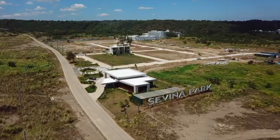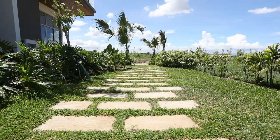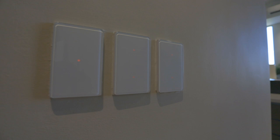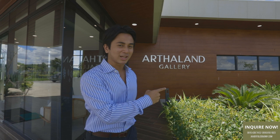Hello and welcome to Sevina Park. How is everyone doing? I hope you're doing well and you're safe. If you're going to work, please stay safe at all times. I'm bringing you a special virtual tour so that you don't have to go here. But if ever you would like to come here, I'd like to show you Sevina Park.